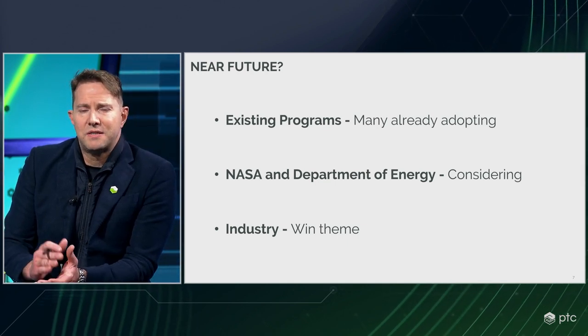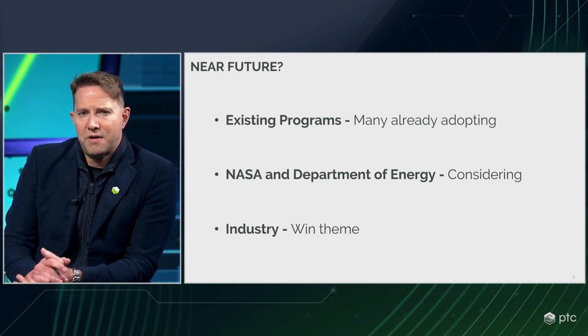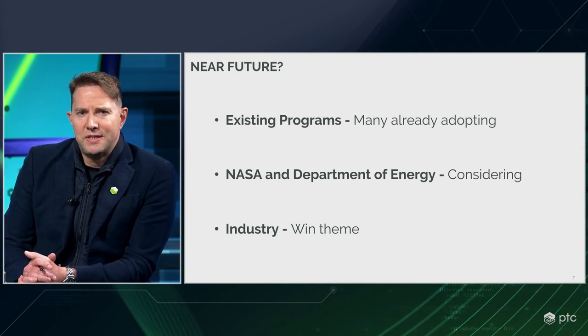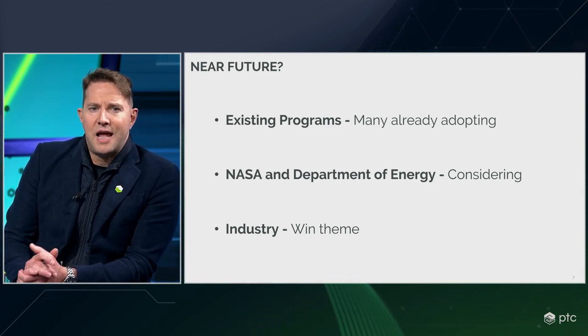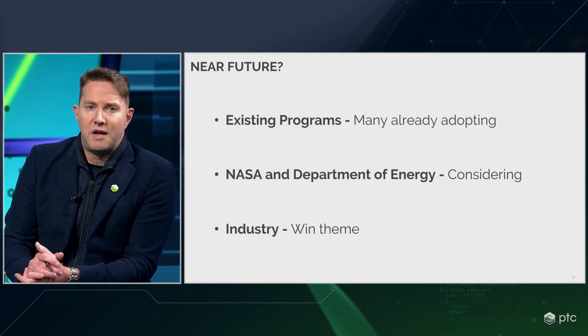The DoD tends to set the pace for this type of policy adoption, so NASA, Department of Energy, and other agencies are likely watching it very closely. Whether the program you may be bidding on uses digital engineering or not, having a meaningful and sharp point of view in this area could be a win theme onto itself. Danny and I are going to chat for a bit, walk through some of the material we've prepared, and then save the remaining time for questions and answers. Please drop questions in the chat. Total time should be a little bit over an hour.